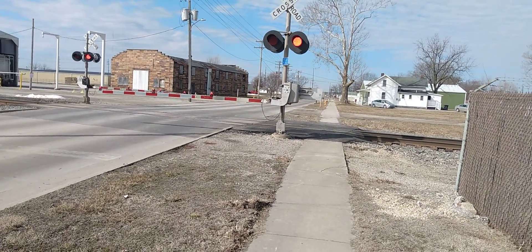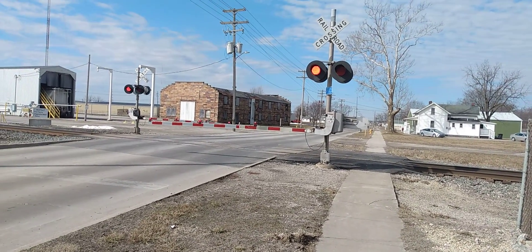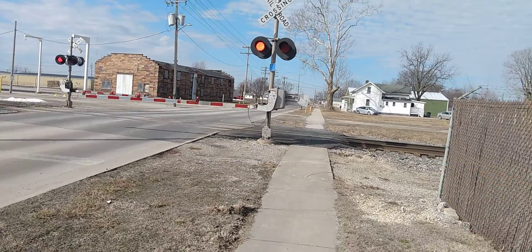Left side. Safetran gate mechanism signal base with Rico LEDs. Safetran lights with GE uniform look-alikes on a Safetran light bracket.